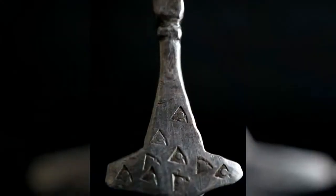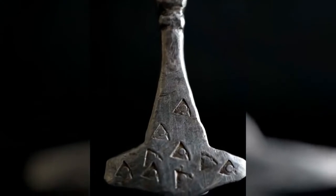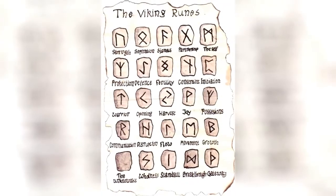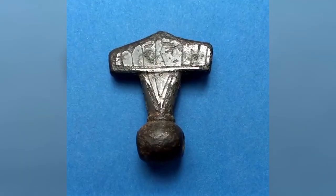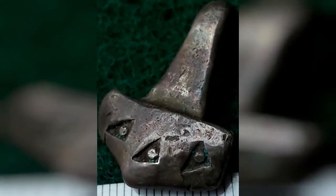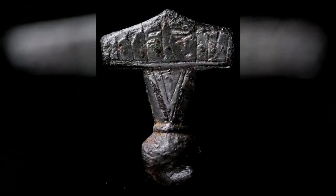Strangely enough, the person who made this particular artifact was illiterate, so they inscribed runes on the amulet which confirmed that these tiny trinkets do, in fact, represent Thor's hammer. It's a rare thing to discover a message from our ancient world, but when we do, the revelations are incredible.